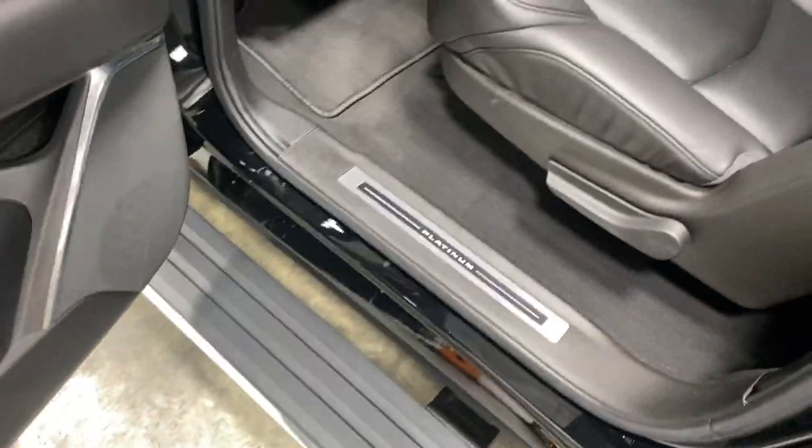That's fancy — look at this, the running board deploys automatically so I don't have to step all the way up. And I'm in!